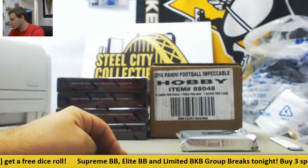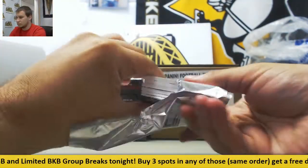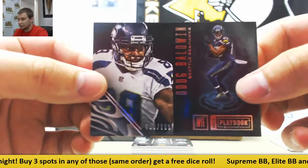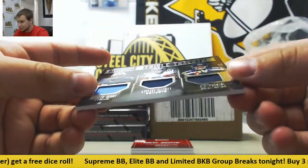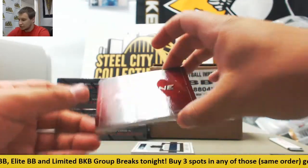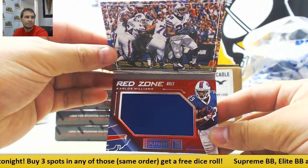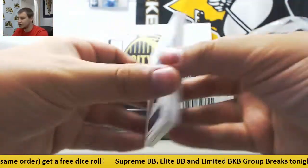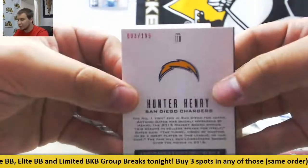Starting off with a two-booklet box. First off, base numbered to 199, Doug Baldwin. Triple jersey - Derrick Henry, Ezekiel Elliott, CJ Prozice, numbered to 199. Red zone booklet, 80 of 99, Carlos Williams jersey. And for the Chargers, Hunter Henry dual jersey auto rookie booklet, numbered 3 of 199.